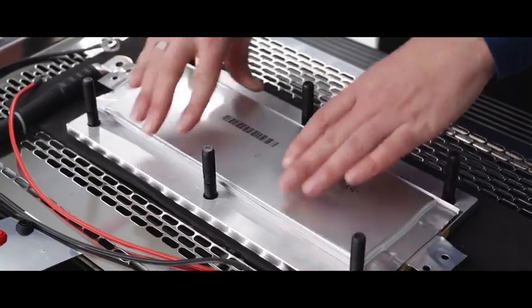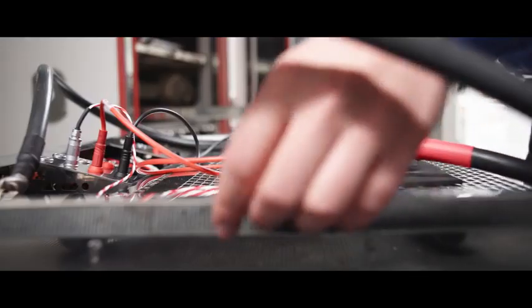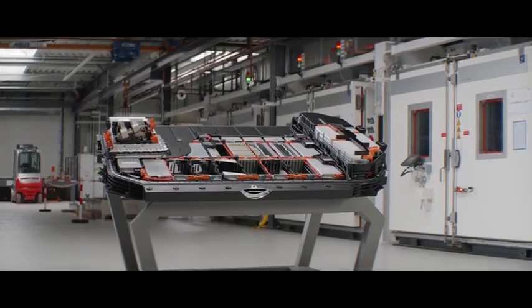We had to find solutions to bring these different kinds of cell formats into the battery so that we are flexible and can use both of them.